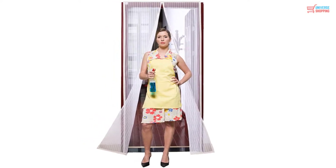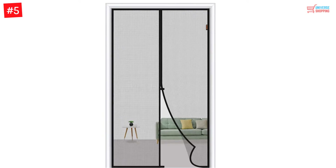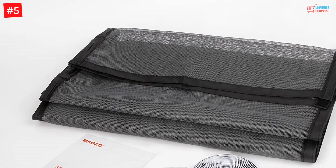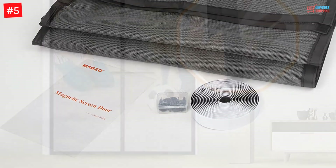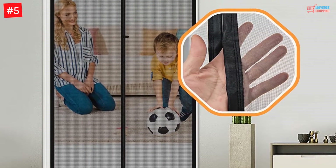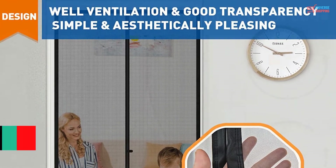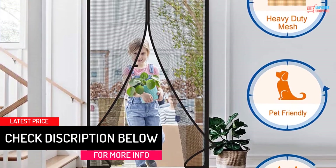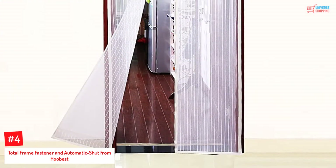Number 5: Pet Magnetic Screen Door with Mesh Curtain from Magso. If you have active pets that like exploring everything around your house, the pet magnetic screen door with mesh curtain from Magso is a foolproof choice. Its fiberglass is thick enough to withstand the prodding of your furry friends. The mesh is made from superior quality fabric that can tolerate the harshest sun rays and strongest winds for years to come. The magnetic strips are longer than usual for easier opening and shutting of the door, and the strip at the top is wider for effective fastening, making sure the door doesn't fall off easily.